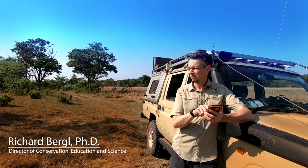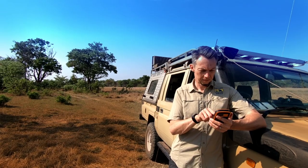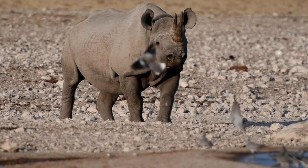SMART, which stands for the Spatial Monitoring and Reporting Tool, is basically a database and an app that allows rangers in Africa to collect information — data that's necessary in order to get ahead of poaching and prevent poaching before it happens.